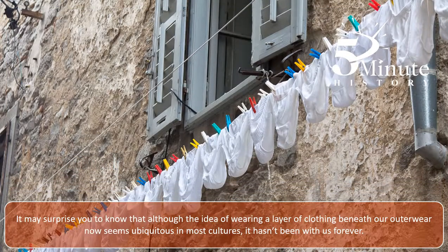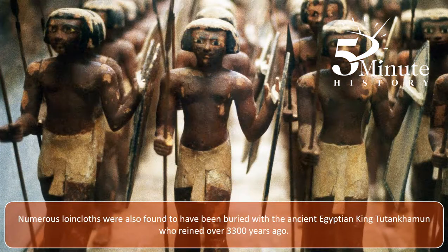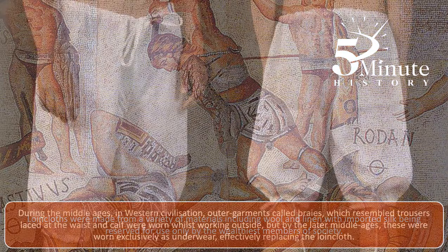It may surprise you to know that although the idea of wearing a layer of clothing beneath our outerwear now seems ubiquitous in most cultures, it hasn't been with us forever. The earliest form of underwear is probably the loincloth, examples of which have been found in Japanese and Hawaiian culture dating back around 7,000 years. Cloths were also found to have been buried with the ancient Egyptian king Tutankhamun, who reigned over 3,300 years ago. Loincloths were made from a variety of materials, including wool and linen, with imported silk being reserved for use only by the wealthiest members of society.